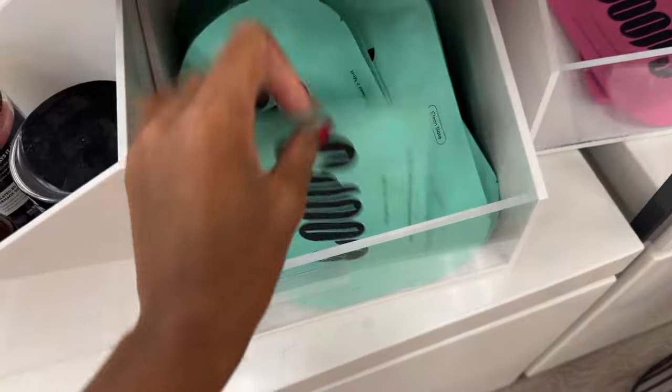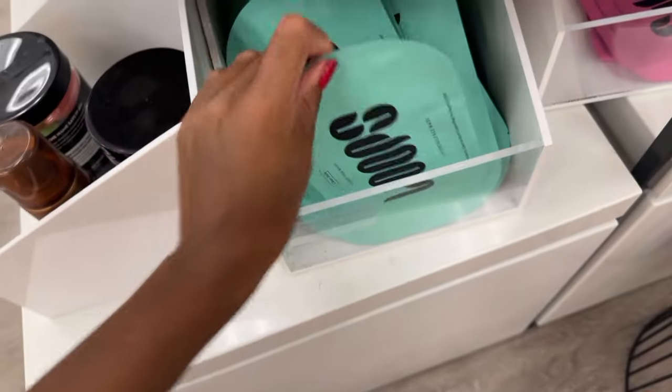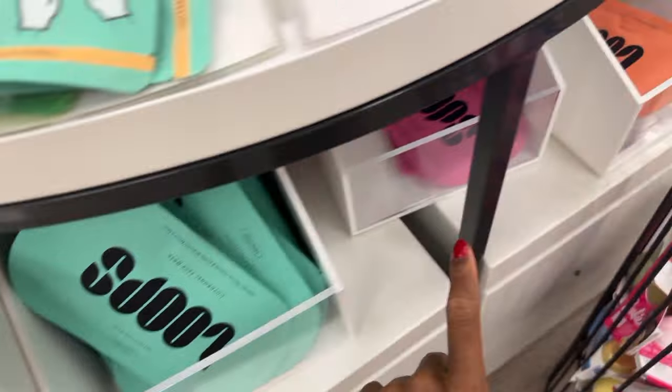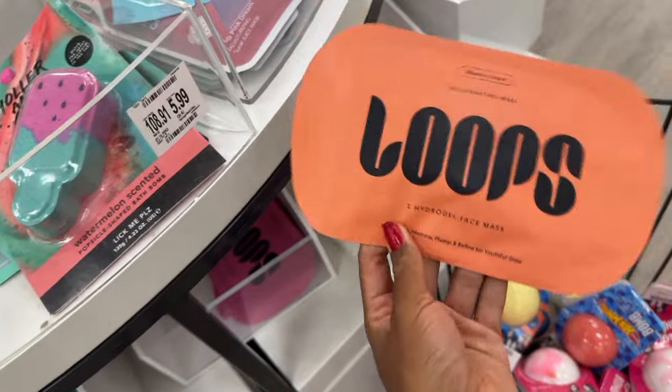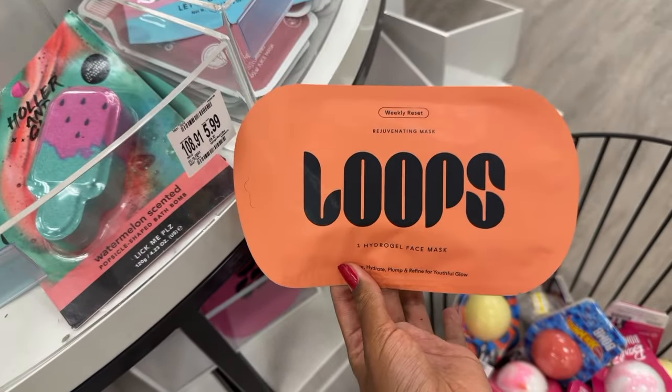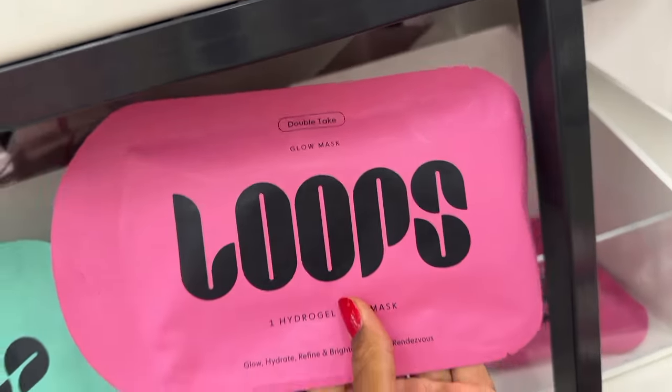Now to my favorite section, which are face masks. These Loops face masks have really been good, you guys — they've gone viral, and I've personally used them. If you watched my last video, you'll see that I really love these and I recommend them. They only have my favorite left, which is great because I came here just for this one, so I'm going to be adding this to my cart. I could never get enough of these, and I'm going to get these other two as well.